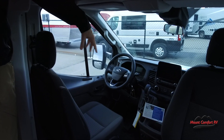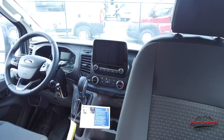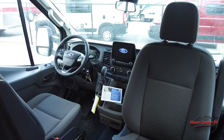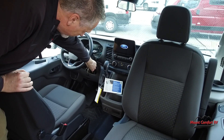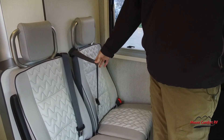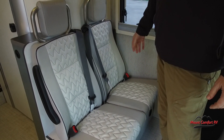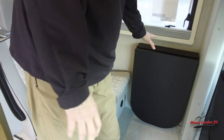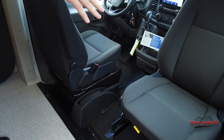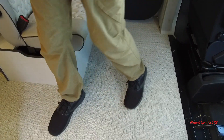The seats swivel around. You have your touchscreen up front with Apple CarPlay and Android Auto and a lot of different features. You can make this its own hotspot if you're working from home. Very neat setup — nice automotive style. These are three-point seat belts, and you also have child safety tethers. They have a neat table system — this flips up, and you have a Luno table that goes right in here so you can use it with the seats swiveled around, or spin it around to give you extra countertop space in the kitchen.